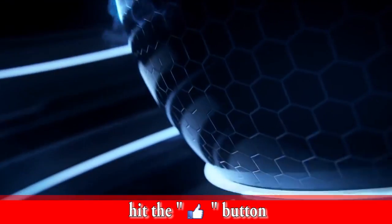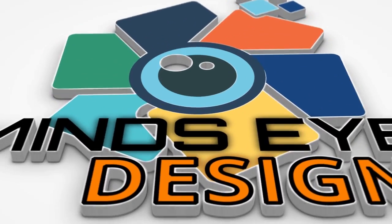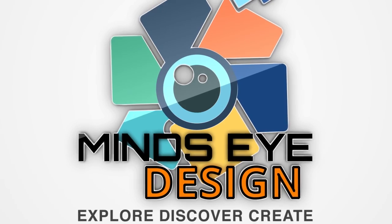5 Incredible Tire Design Innovations and the Evolution of Tires. Mind's Eye Design — Explore, Discover, Create.